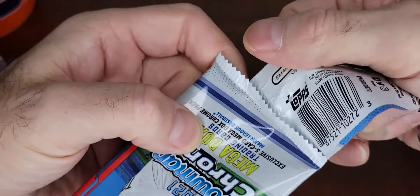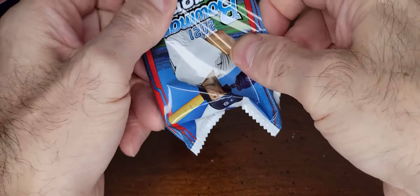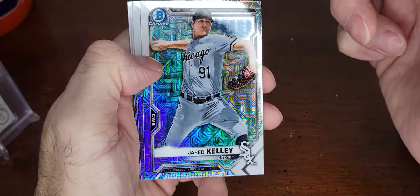Mojo pack — last mojo pack, hope we get something good. Here we go: Jared Kelley, pitcher for the White Sox, Oswald Peraza, shortstop for my Yankees — oh sweet, a rookie prospect autograph! Awesome. Looking at the odds on the box: mega chrome autograph, not bad — one in ten. I'll take it!